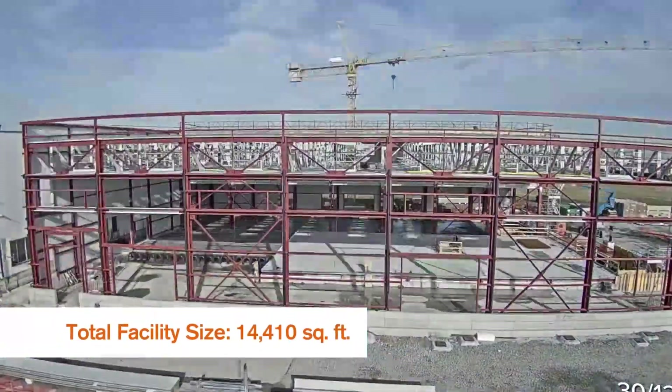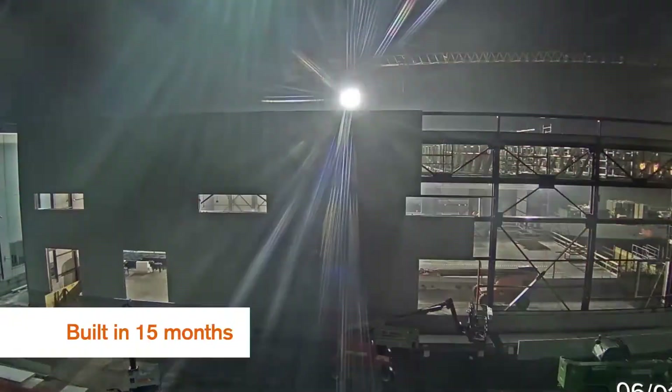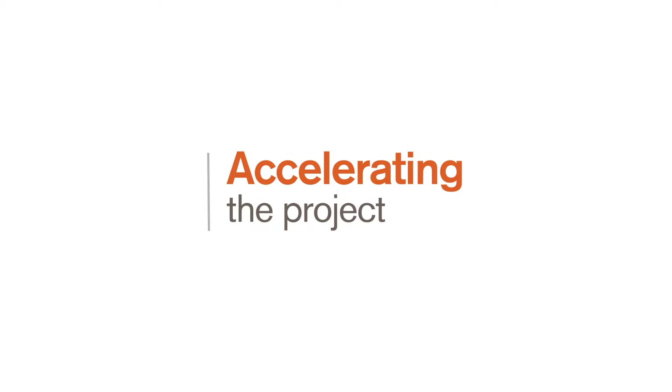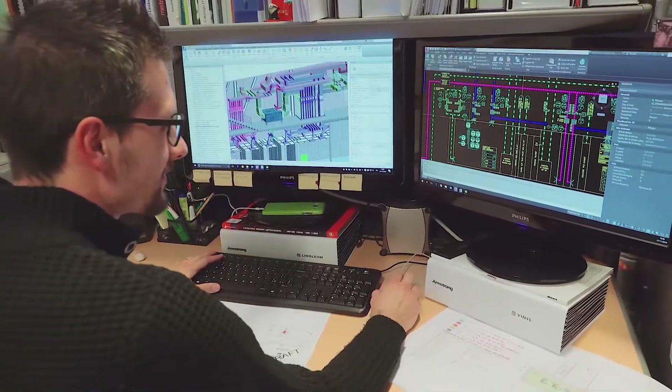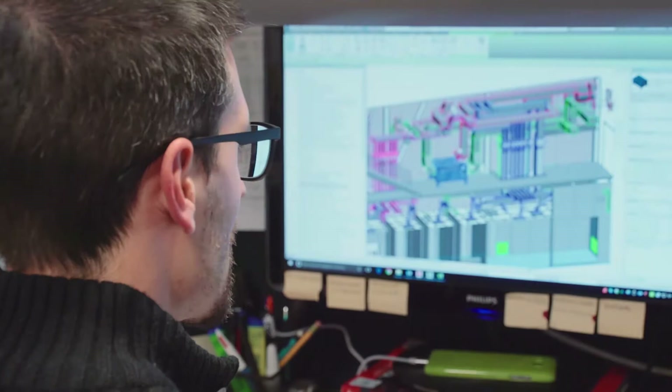It was absolutely critical that we construct the facility quickly to ensure the stockpile didn't run out before we were able to produce fresh supplies. We actually built the plant in 15 months from groundbreaking through to handover. Rather than performing the traditional engineering steps — feasibility design, concept design, scheme design, and detail design — four steps — we decided to integrate them.